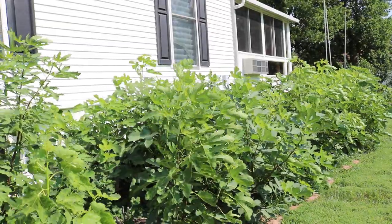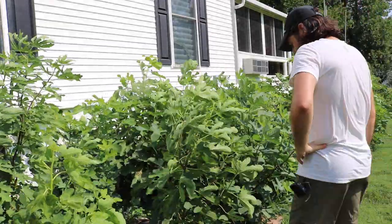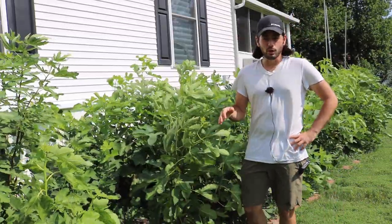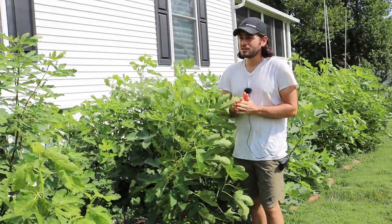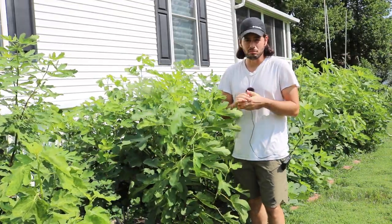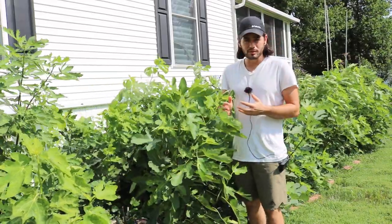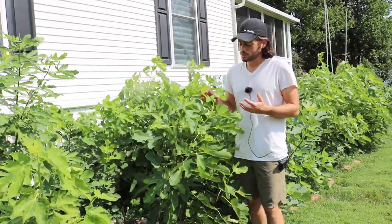Hey guys, it's Ross. I have a really special fig that I want to review for you today. It's called Moro de Caneva or Figo Moro. This is a variety that is actually a commercial variety — it has a lot of commercial potential and is grown in a lot of commercial settings.